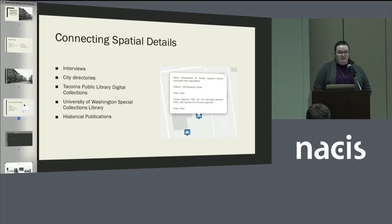By connecting spatial details, I mean that I was looking at the interviews that were conducted, some different Tacoma City directories, a couple of different special collections online and in person, and historical publications — books that were published at the time in the 1920s and other scholarly works more recently.